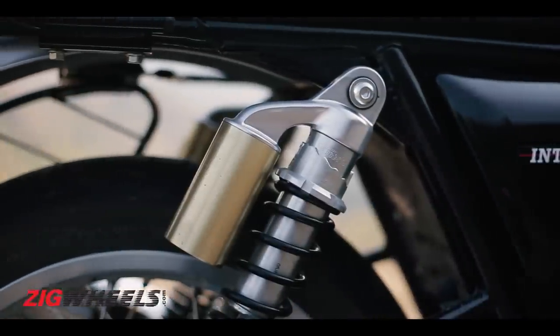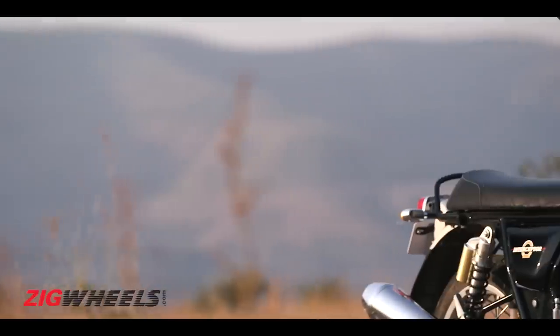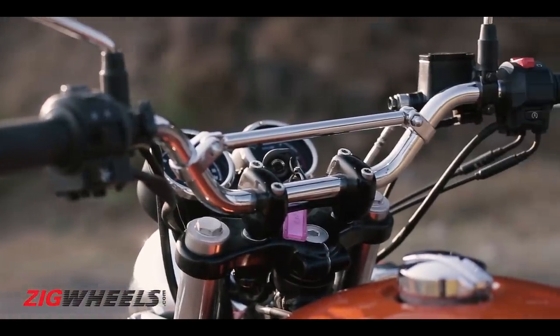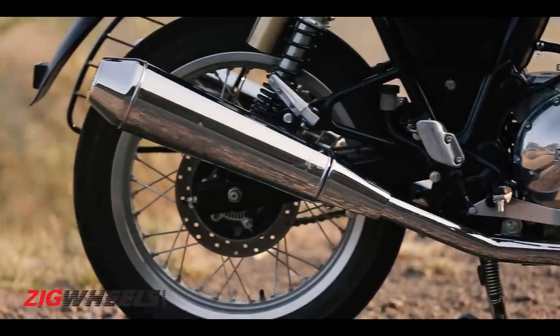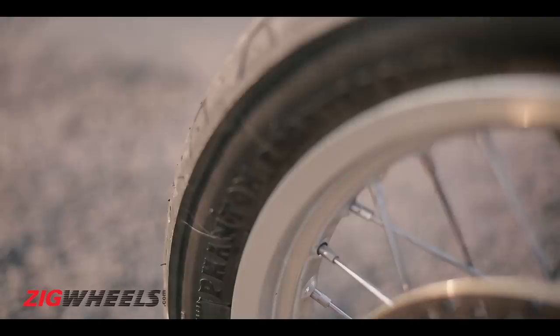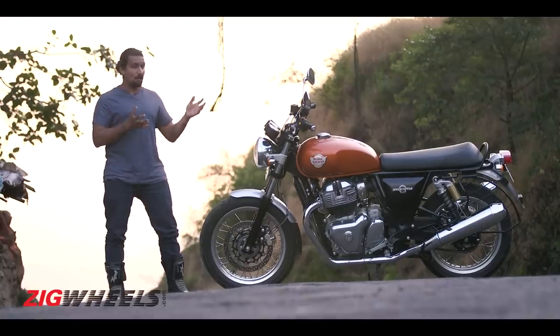When you look at the suspension, there's no mono shock. But look at what you've got for this price — you've still got a solid package. I love the chrome bits like that handlebar with the brace in the middle. There's a solid dual-cradle frame holding it all together, fantastic finish for the exhaust, and of course spoke alloy rims with Pirelli Phantom Sport Comp tyres. You've got pretty good kit on offer here. That price tag might make you wonder: is the Interceptor solid enough? Let's find out.